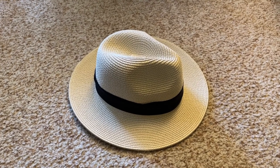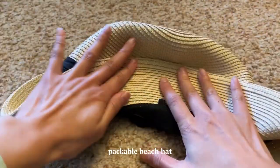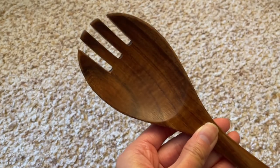Moving into the others section — I still don't know who got me this gift, but someone sent me a really awesome packable beach hat. This is perfect because I try to bring a hat almost everywhere, especially when vacationing. This one is great because you can just pack it and stuff it in your suitcase.